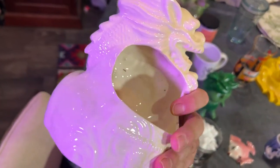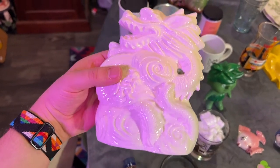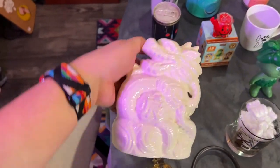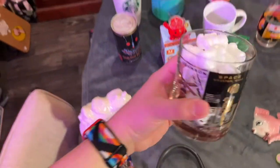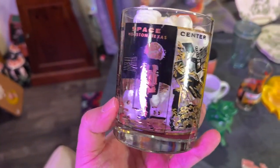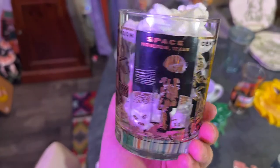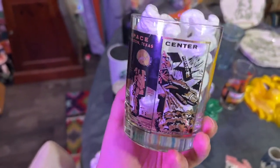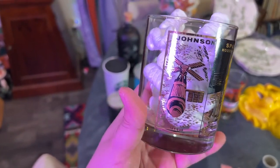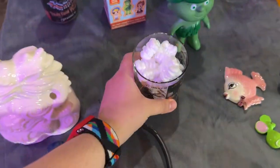I bought this for three dollars — it's a Benihana mug and I did not have this one. I have my own little collection; I think it could go for about twelve to fifteen dollars, but I'm gonna keep it. Next, for a dollar, this is the Johnson Space Center from Houston. It was not a shock to find it there. I just love these types of glasses where it has the gold, and most of the gold was intact — great find!